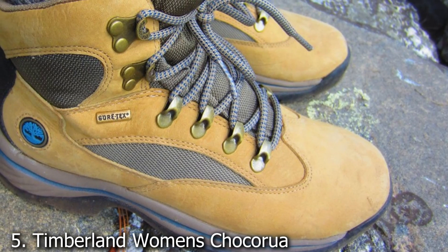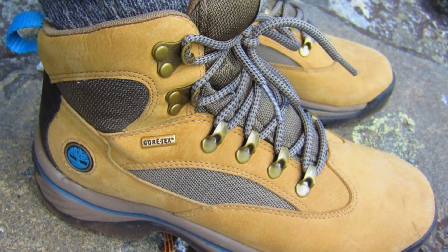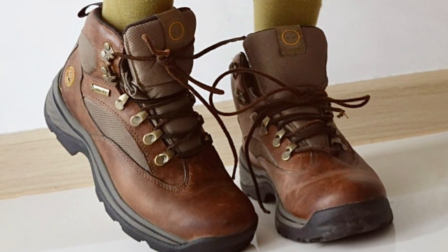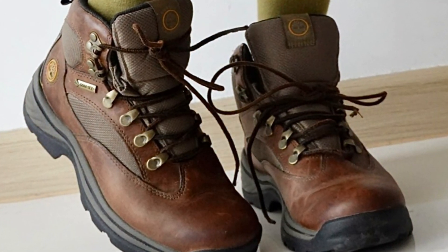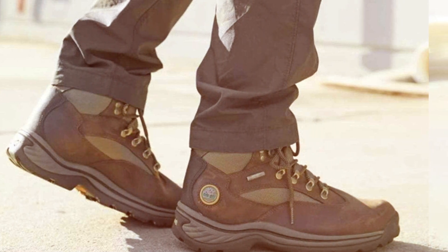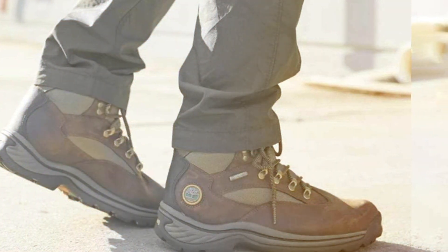Number 5. Experience the perfect blend of style and performance with the Timberland Women's Chocorua Trail with Gore-Tex Membrane Hiking Boots. Crafted for the modern adventurer, these boots boast a sleek design coupled with robust features to tackle any outdoor challenge. Engineered with a Gore-Tex Membrane, these boots ensure waterproof protection while allowing your feet to breathe, keeping you comfortable and dry on your hikes.